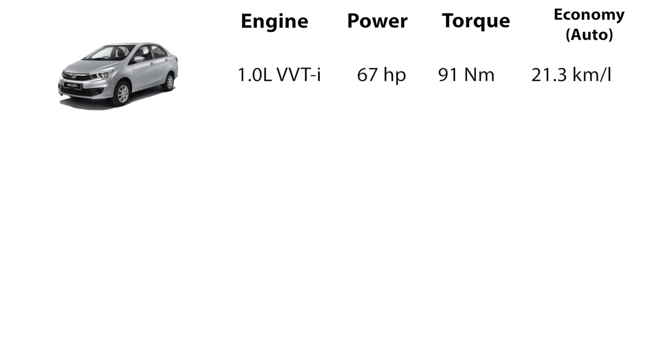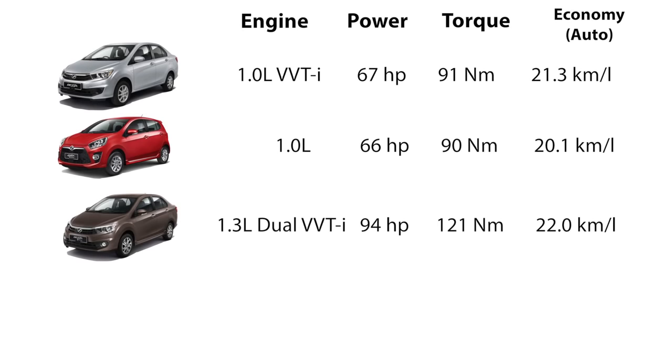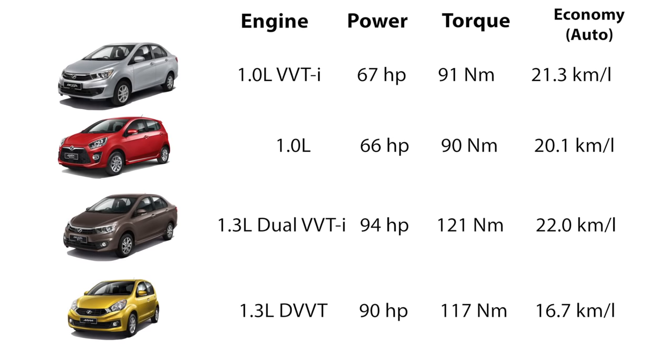The Beza 1.0 makes 67hp and 91Nm of torque — 1hp and 1Nm more than the Axia — while the Beza 1.3 has 94hp and 121Nm of torque, an improvement of 4hp and 4Nm compared to the Myvi 1.3. All Beza variants are claimed to do over 20km per litre, more than the Axia and Myvi.